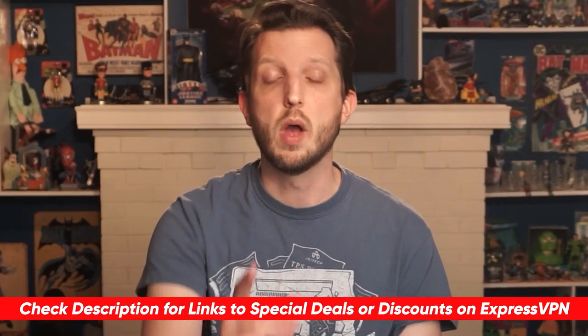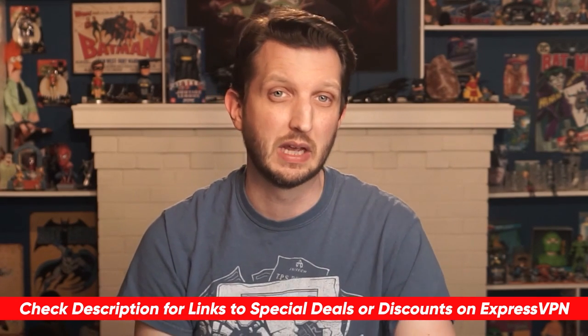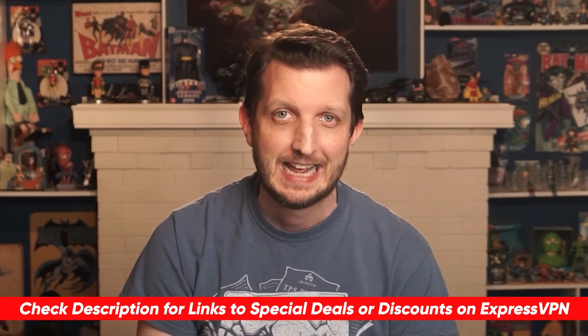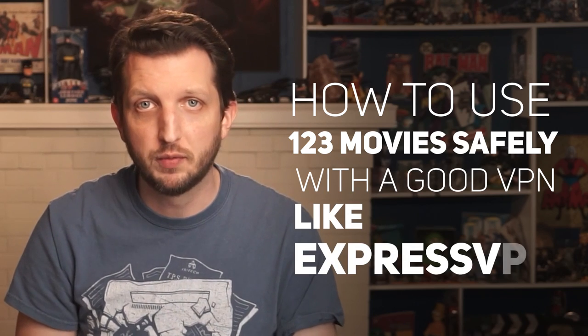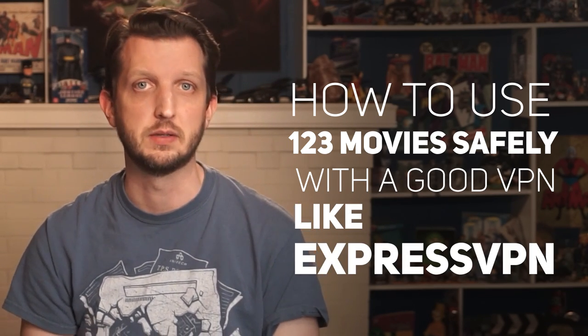Can't beat that. And by the way, I'll put a special discount link in the description area that'll give you an even better price. And that, my friends, is how to use 123 Movies safely with a good VPN like ExpressVPN. Now, before I end this video, I'd like to take a little opportunity to answer a few questions that I get asked frequently about this topic.